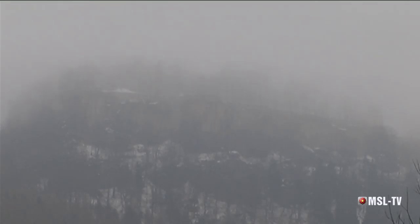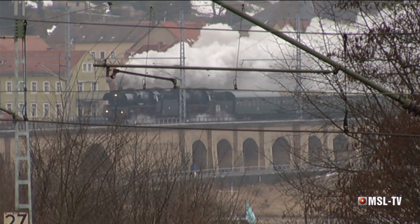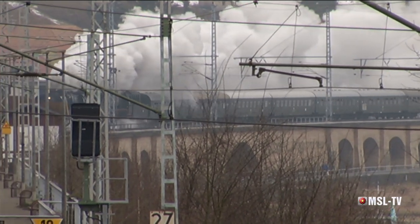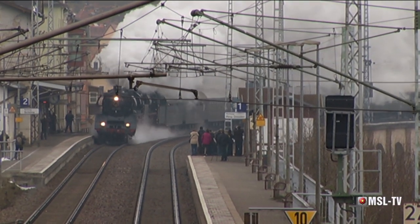Der Königstein ist in Wolken gehüllt. In voller Fahrt kommt unser Zug über die lange Hochbrücke zügig dem Bahnhof Königstein entgegen, jetzt mit Zuglok 03 1010, 35 1097 und als Nachschub 118 770. Was für ein Anblick.